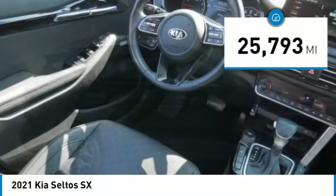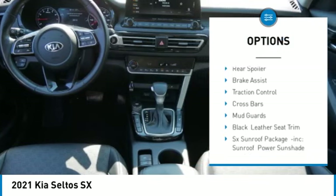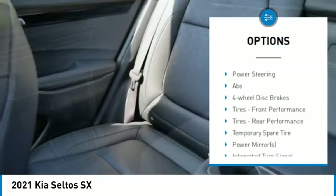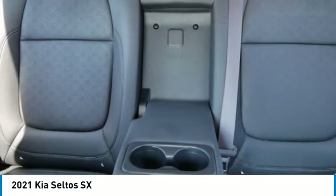Here are some of this vehicle's great options: tire pressure monitor, turbocharged, blind spot monitor, all-wheel drive, heated mirrors, aluminum wheels, remote engine start, rear spoiler, brake assist, traction control.